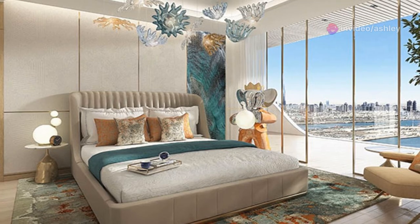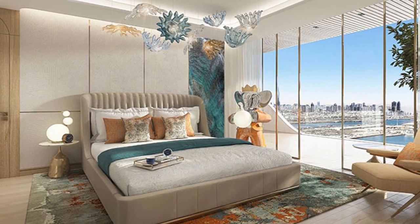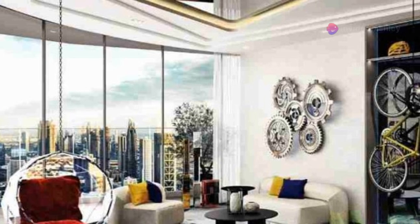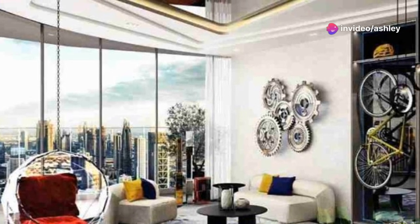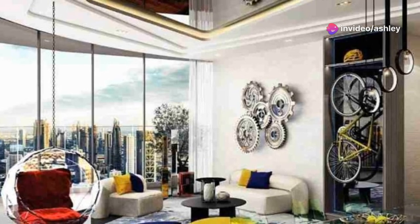At AED 26,500,000, this isn't just a property — it's an investment in exclusivity, elegance, and excellence. Volta Tower stands as a 60-story testament to architectural brilliance, designed for those who value life's dynamic rhythm and the essence of wellness.